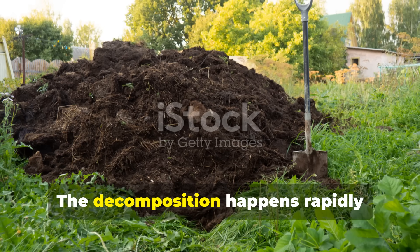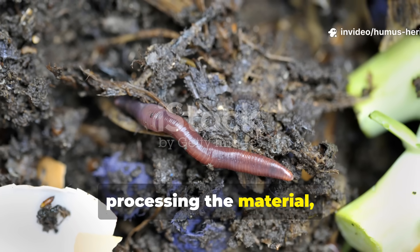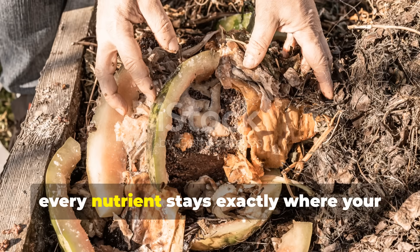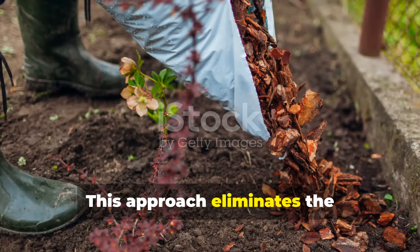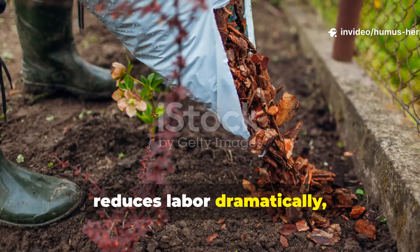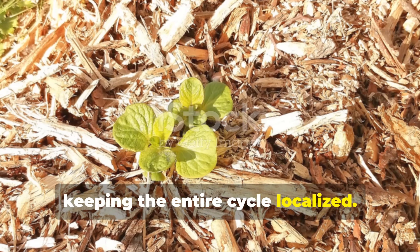The decomposition happens rapidly because soil organisms immediately begin processing the material. And unlike a distant compost pile, every nutrient stays exactly where your plants can access it. This approach eliminates the transportation of materials, reduces labor dramatically, and accelerates nutrient availability by keeping the entire cycle localized.